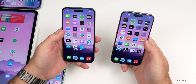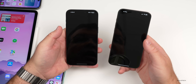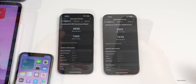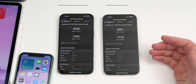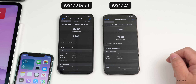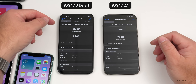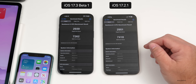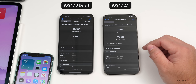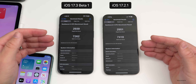Running benchmarks now: iOS 17.2.1 scores slightly higher — 2,951 single-core versus 2,939 on 17.3 beta 1, and 7,418 multi-core versus 7,262. It's a small difference, so you'll experience similar performance day to day, but these are both very good scores overall.